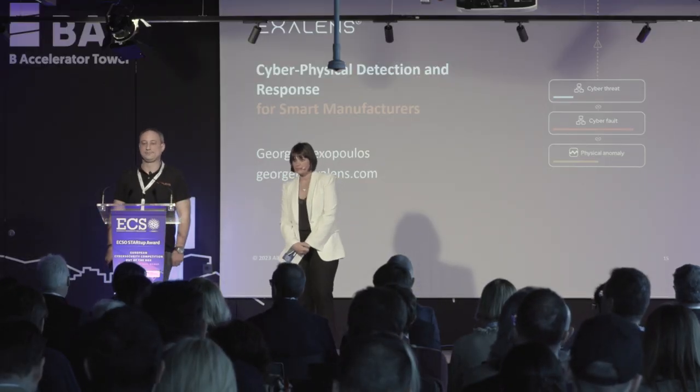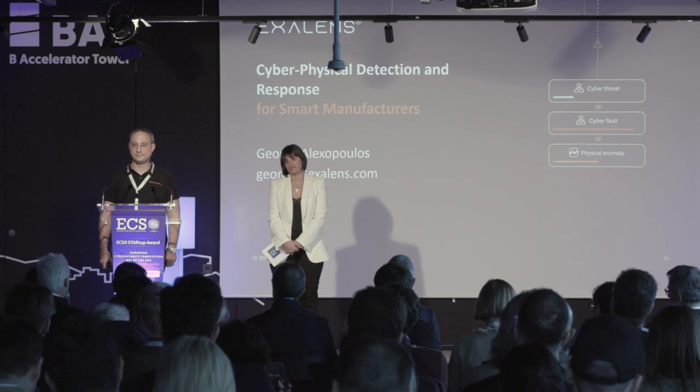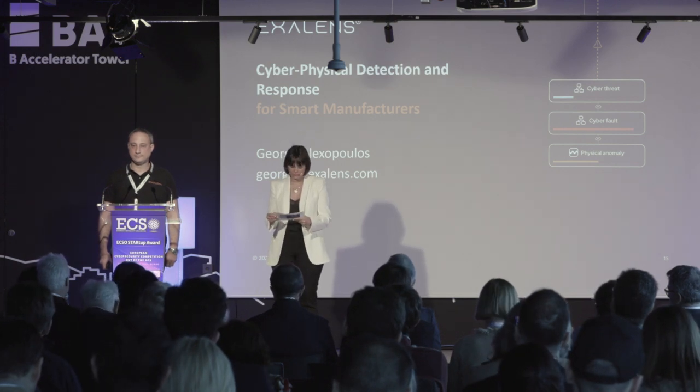Q: How do you train your system to find anomalies? A: In the first step, the AI core benchmarks the full normal production cycle — it learns how the production line operates. This benchmarking takes from seconds to hours depending on the complexity of the cycle. Every subsequent reflection of the production and physical processes is then benchmarked against this normal threshold.